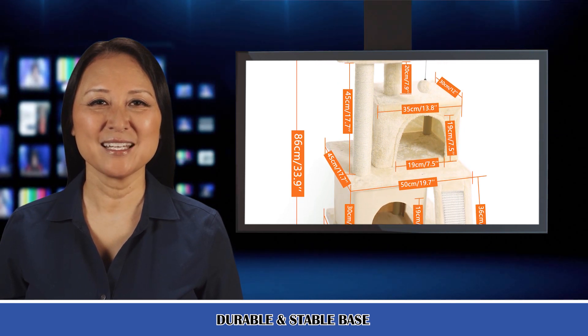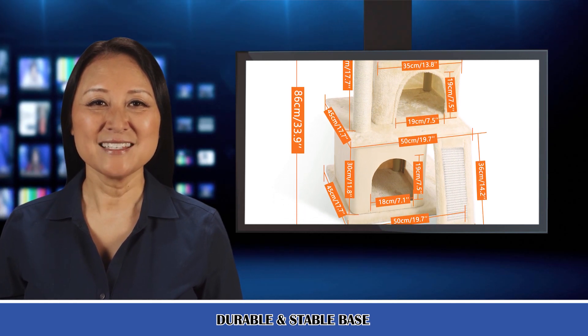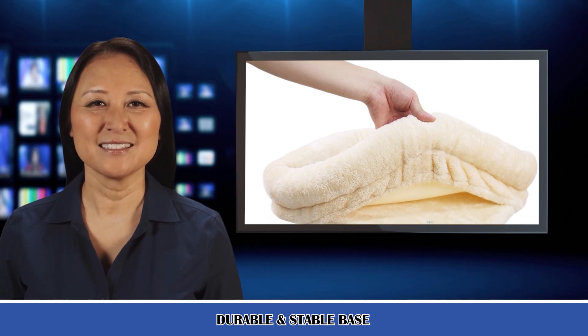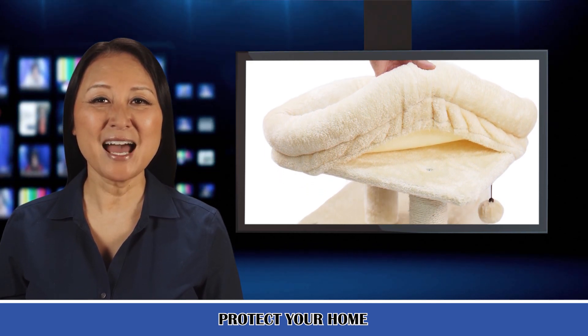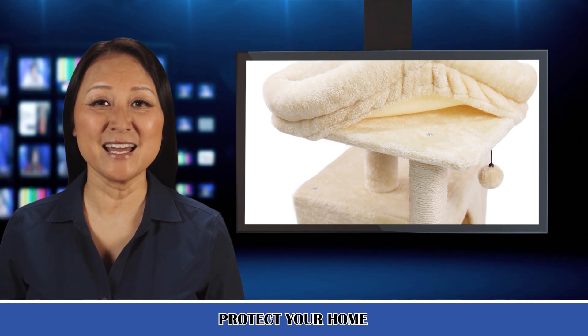Third, meet cat's natural instinct. Two fully wrapped scratching posts covered with natural sisal could satisfy your cat's natural urge to scratch, while the ramp at the bottom base covered by different sisal material provides a different scratching experience. Fourth, various fun — it is equipped with a dangling fuzzy ball. Your cat can experience the thrill of the hunt by stalking and batting, bringing them hours and hours of fun.